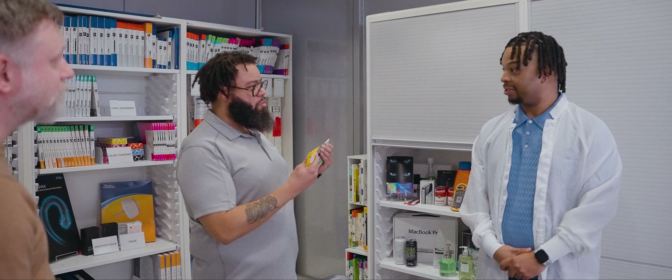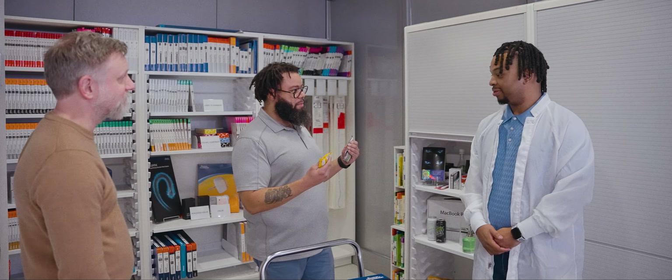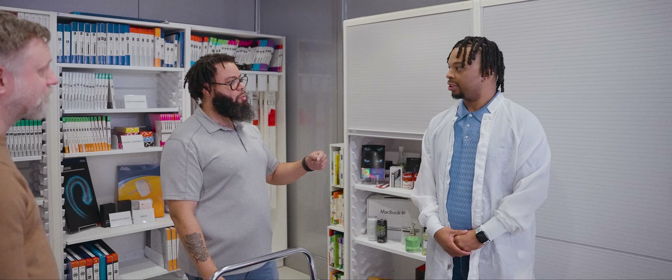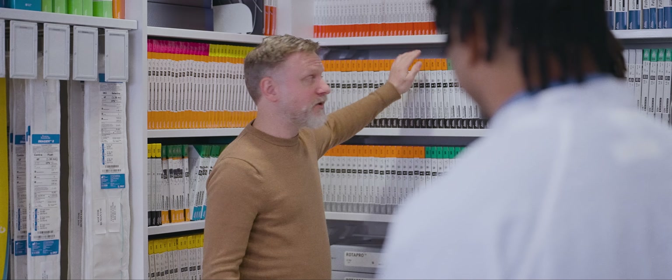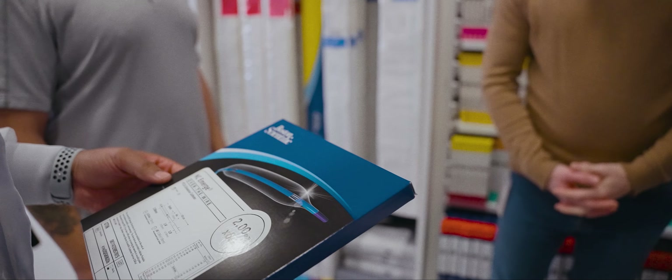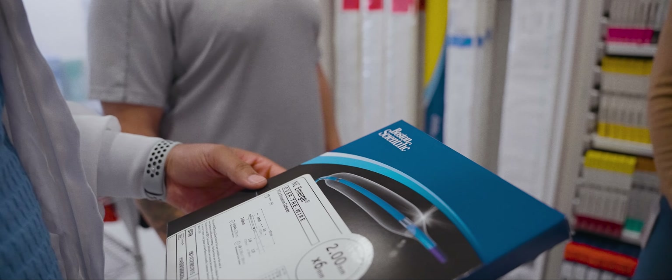Color is very important in our industry because that's how they identify the products they're going to use. For example, in the grocery store, you can tell which one is the peanut butter just because it's yellow — your mind is short-circuited to create shortcuts. In a hospital, if a doctor says 'I need this' and you know it's the orange one, a quick glance and you've got it. That can really save lives.